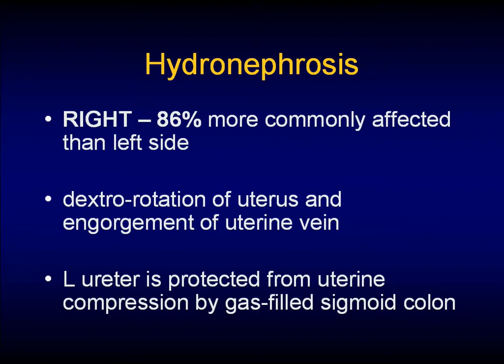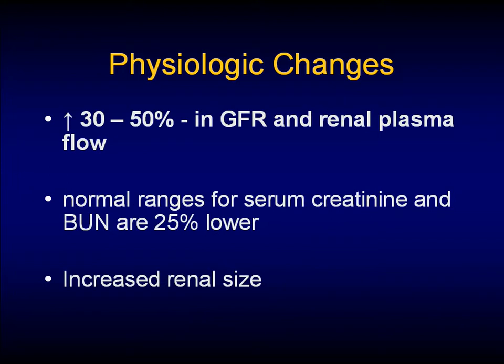The right side is more commonly affected than the left. This is thought to be due to dextrotation of the uterus as well as engorgement of the uterine vein on that side, and the left ureter is protected by the sigmoid. We also see a 30 to 50% increase in GFR and renal plasma flow, and the normal ranges for creatinine specifically are 25% lower, and you have an increased renal size.